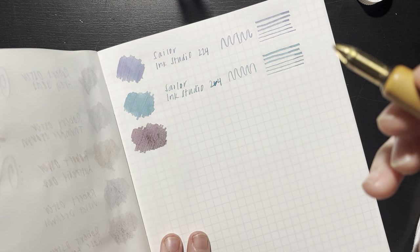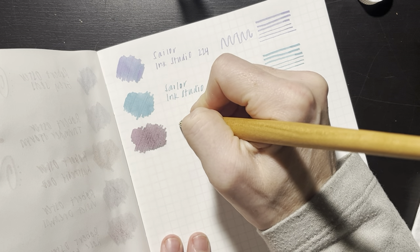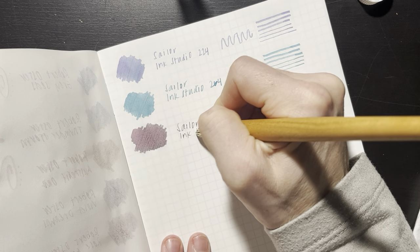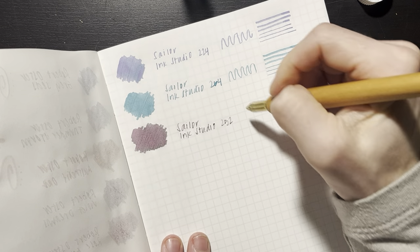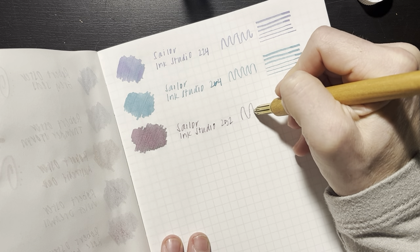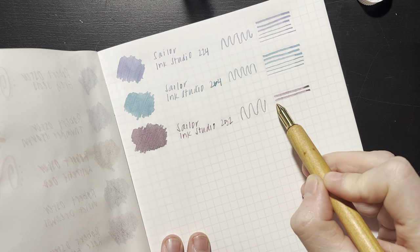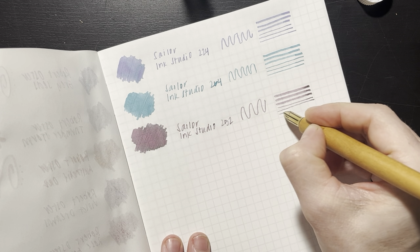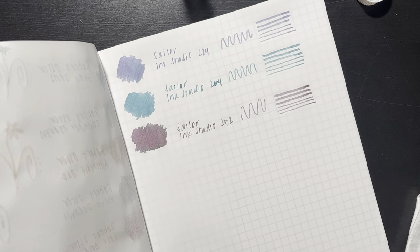So that one doesn't have a whole lot of chromo shading — I expected a little bit more, but still it's a beautiful color. Sailor Ink Studio 252. I love this — it's wonderful, beautiful, perfect. Oh, that's got some nice color coming through.